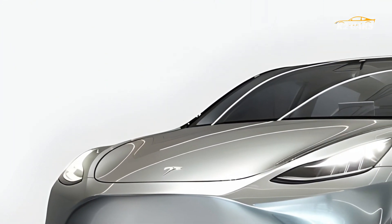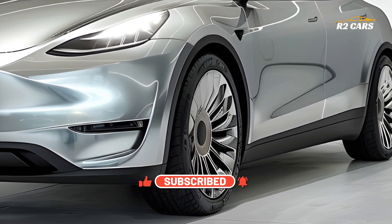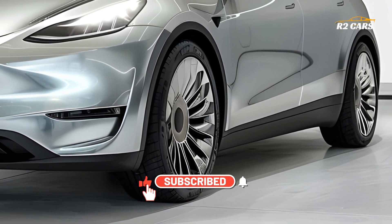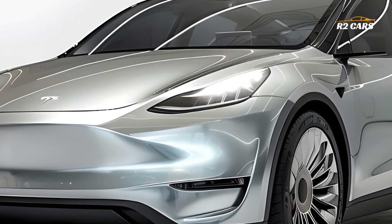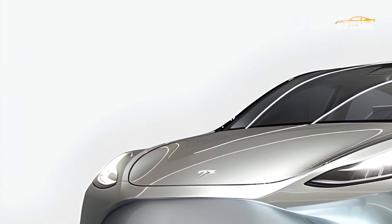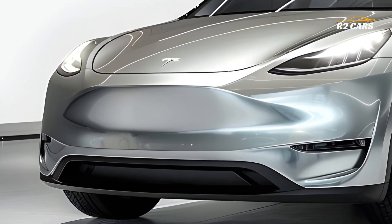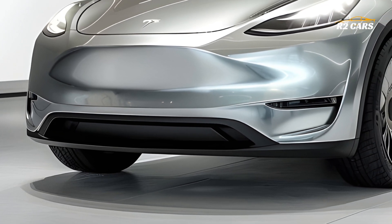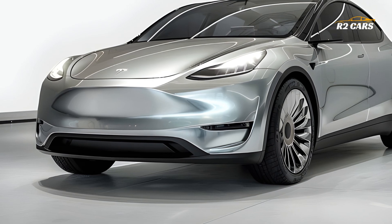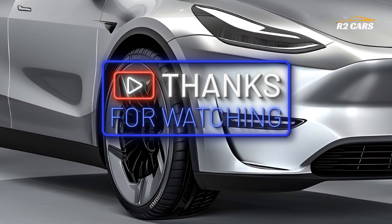Performance and Battery Enhancements. Tesla improved the 2026 Model Y's motors and battery pack. The revised powerplant configuration lets the performance edition reach 0-60 mph in 3.3 seconds. Long range offers exceptional acceleration and range for a more balanced driving experience. Long range models can travel 360 miles on a single charge, while performance models can go 330 miles. Tesla Supercharger stations worldwide offer quicker charging speeds due to battery technology breakthroughs.